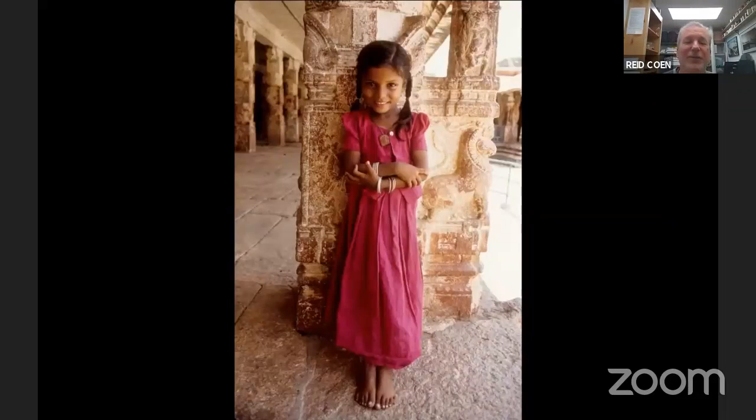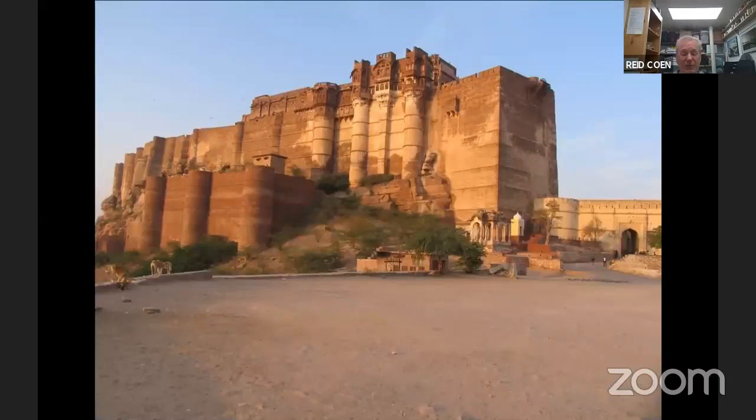Little Rajasthani girl — again, does anybody look like they don't want to engage you or don't want their picture taken? Not at all. But Jodhpur is our goal on that day. The signature site in Jodhpur is mighty Marengar Fort, still owned by the family that built it 500 years ago.